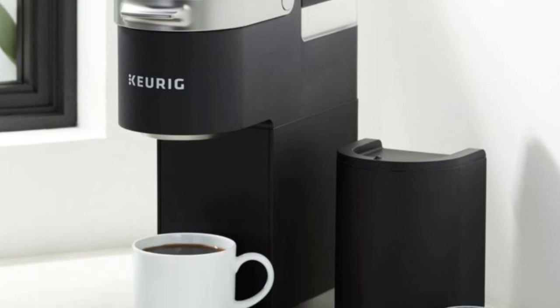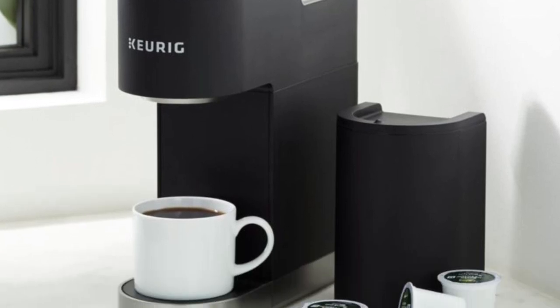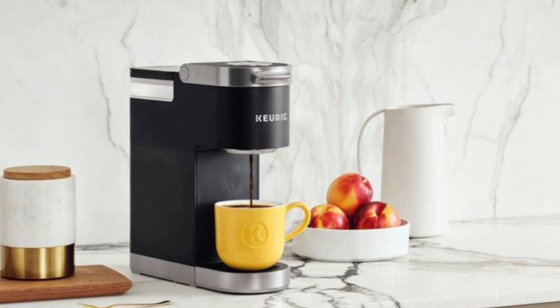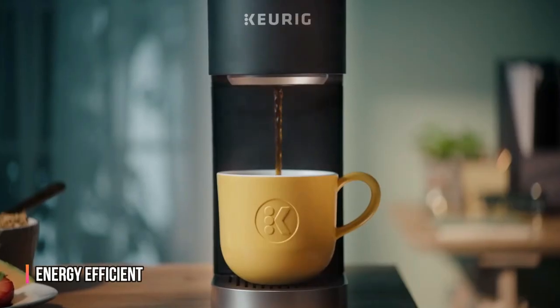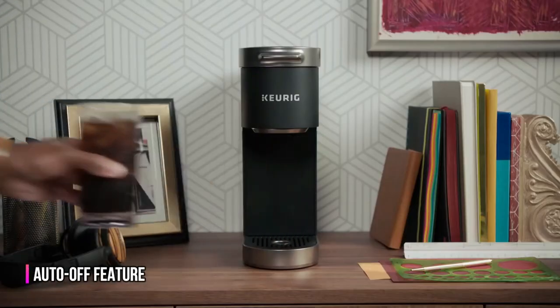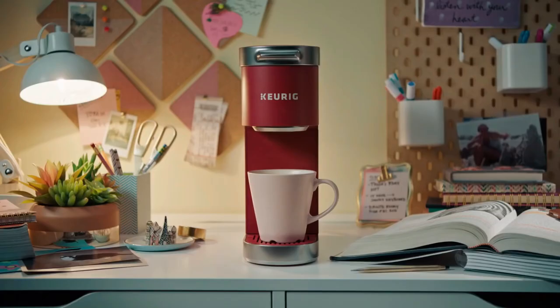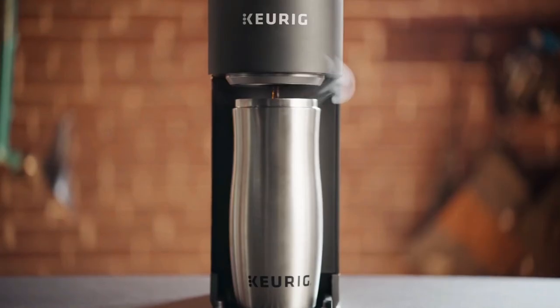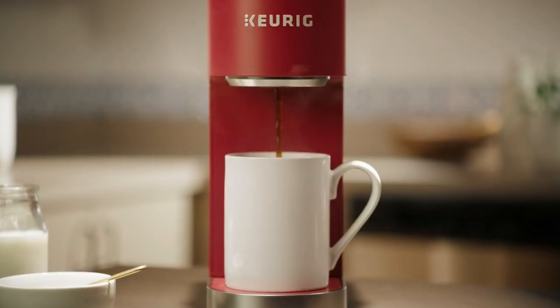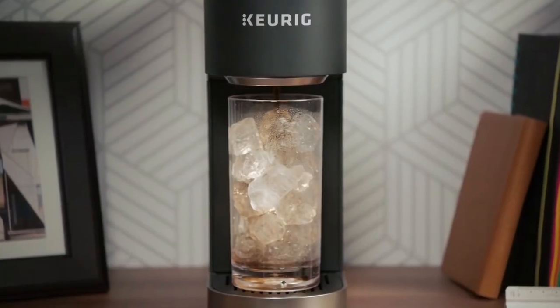The removable drip tray accommodates travel mugs up to 7 inches tall, making it travel mug-friendly, and it holds a full accidental brew for easy cleanup. The K-Mini is also energy efficient — it has an auto-off feature that turns off your coffee maker 90 seconds after your last brew, helping to save energy. If you prefer to brew your own ground coffee, the K-Mini is compatible with the MyK-Cup Universal Reusable Coffee Filter.